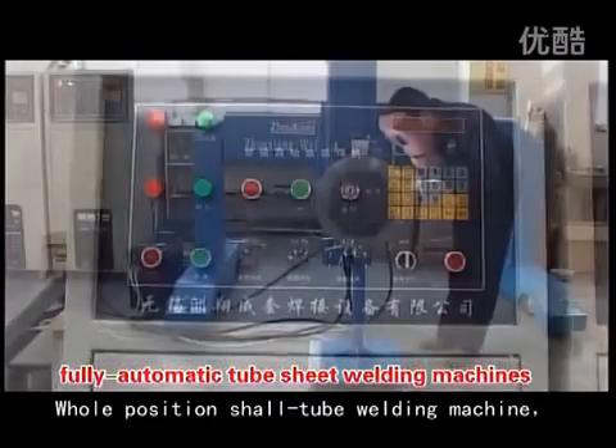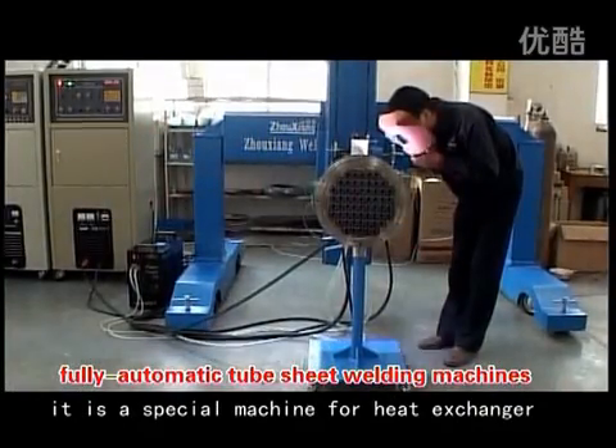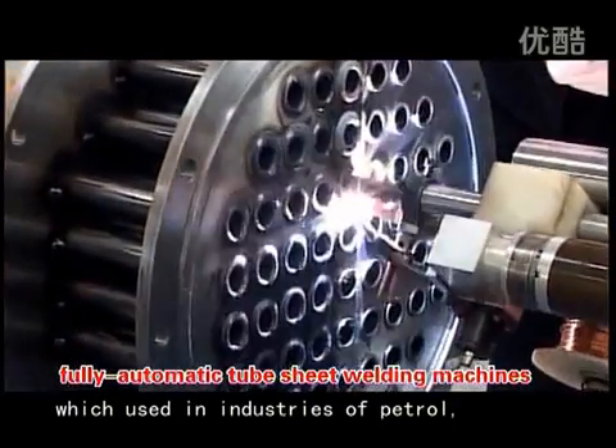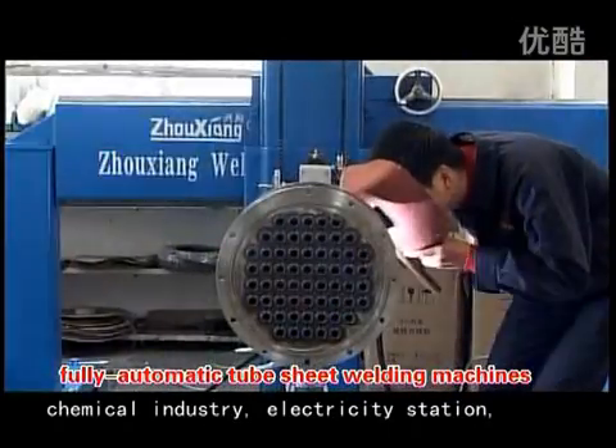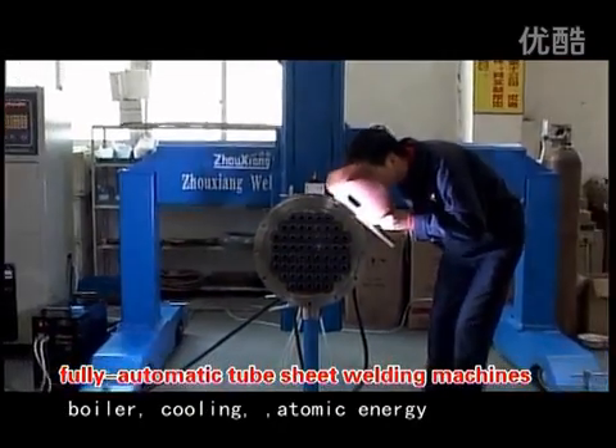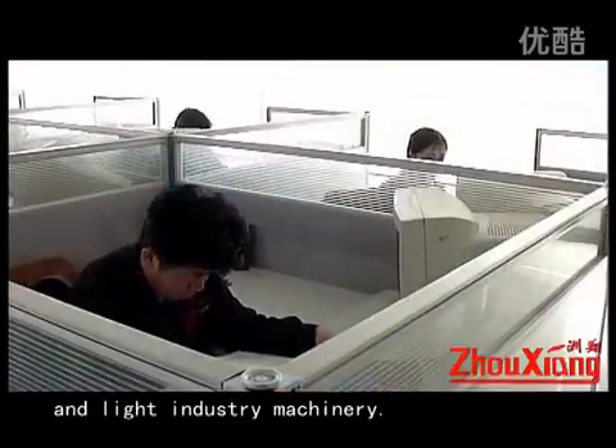Whole Position Shield Tube Welding Machine is a special machine for heat exchangers used in industrial petroleum, chemical industry, electricity stations, boilers, cooling systems, atomic energy, and light industry machinery.